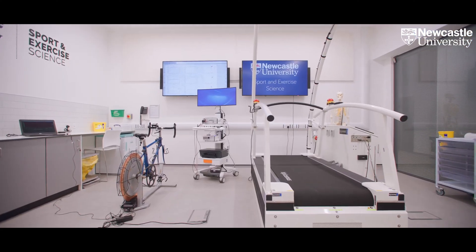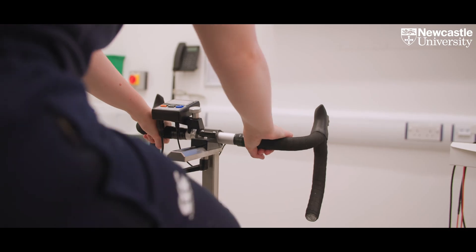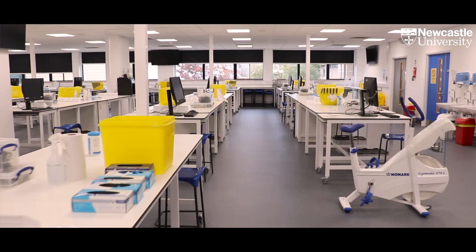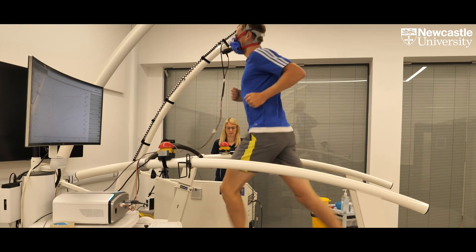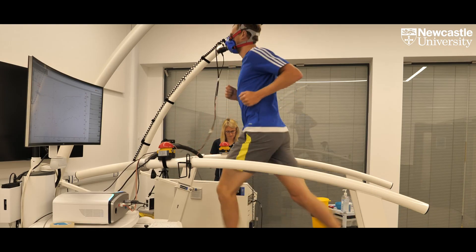The Sport and Exercise Science degree here at Newcastle University has its foundations in the science of physiology, biomechanics, psychology and nutrition applied to the context of sport and exercise. The knowledge gained can be applied to elite athletes through to disease populations, with our teaching being informed by current research in the fields.